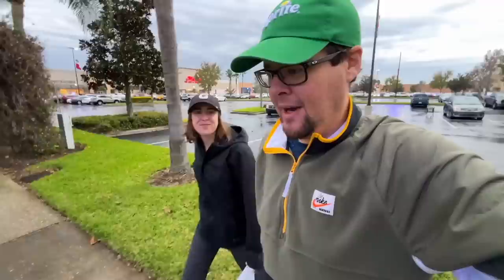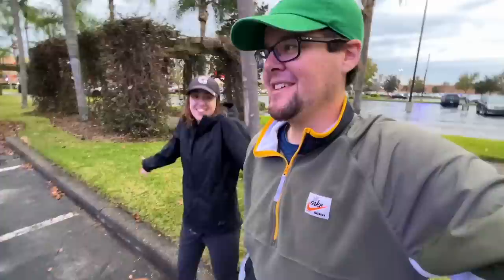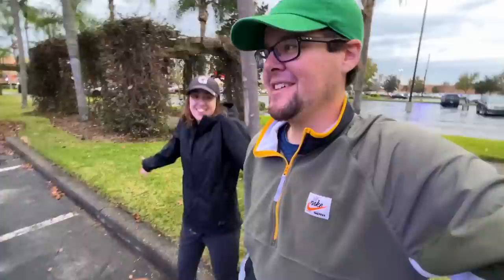I forgot to update you on why the golf clubs are there — still don't have an answer. We asked a couple of people and they said it's not really their department. It was kind of funny how some of the golf club prices were actually more expensive than what you'd find at a regular Dick's Sporting Goods. We'll ask again next time when it's not so crowded. Hope you liked this video — subscribe and we'll see you next time.